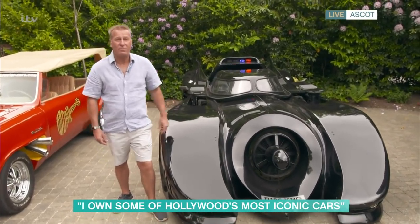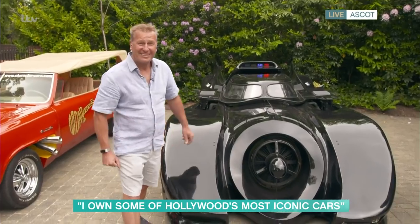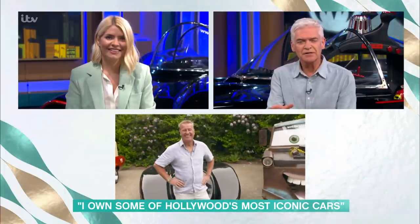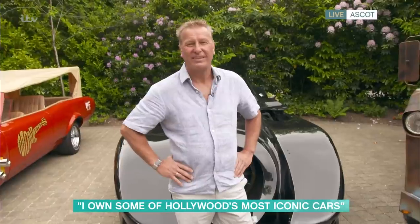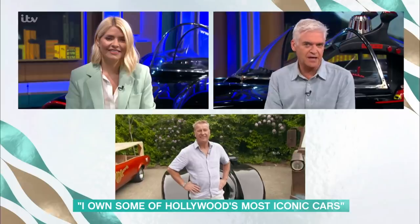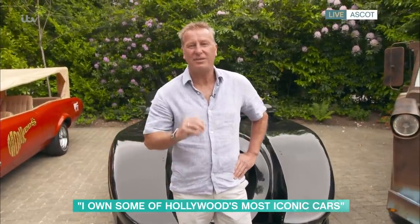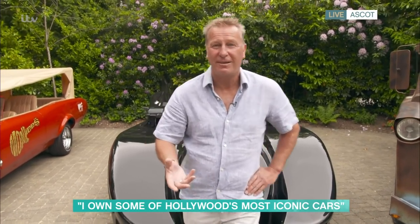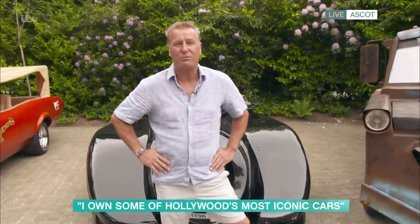Don't ask me about the film — I've never actually seen it. But I like the car. It's not about the movies. Most of the films that the cars are from — you don't care, it's all about the cars. It's the shapes. Anyone can have a Ferrari, a Rolls-Royce, a sports car, but these are just different. We go around and show them off at the big shows around the country — it's just a lovely thing to do.